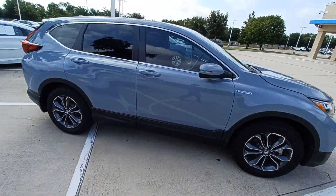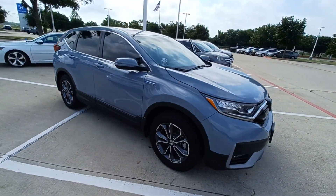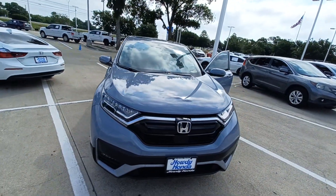And that's my 2022 Honda CR-V Hybrid. And I'm Jason down here at Howdy Honda.